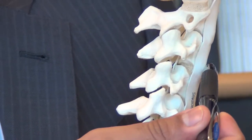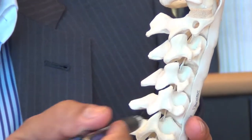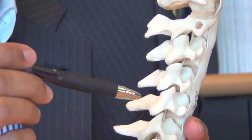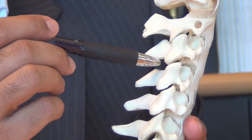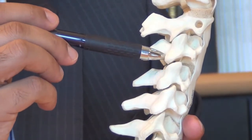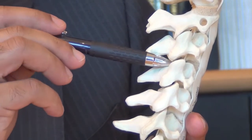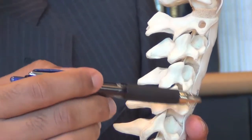Traditionally, people would go from the front and perform a fusion at the level to treat that pinched nerve. The procedure I do uses an 18-millimeter tube to go from the back of the spine, remove areas of stenosis, and remove bone to increase the area for that nerve root to exit.